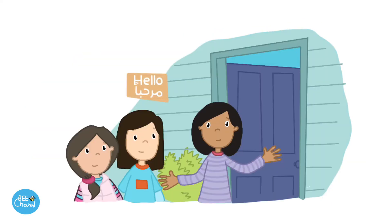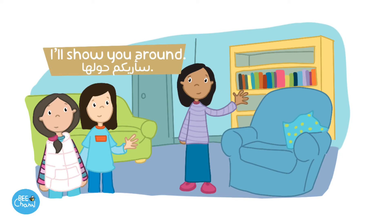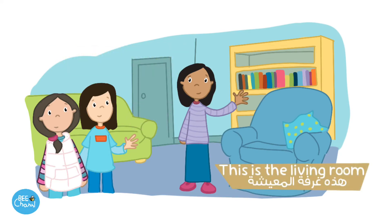Hello. Welcome to our house. Would you like to come in? Yes, please. I'll show you around. Thanks. This is the living room.